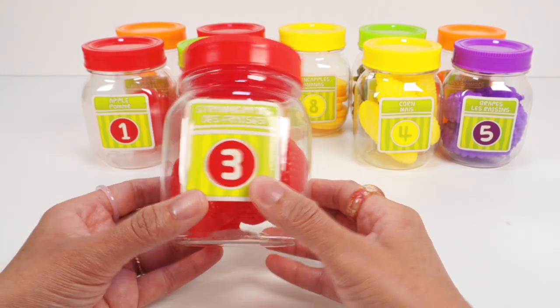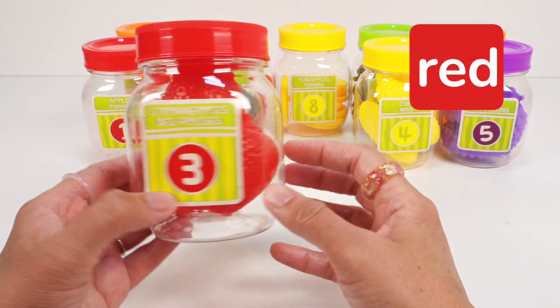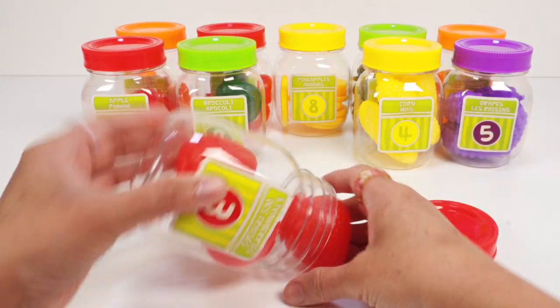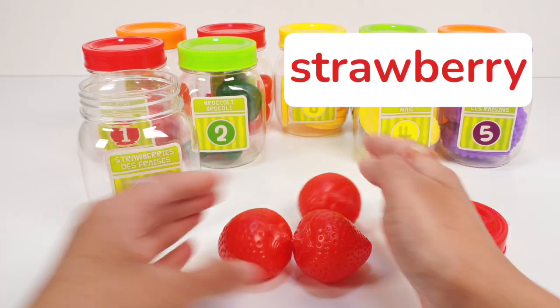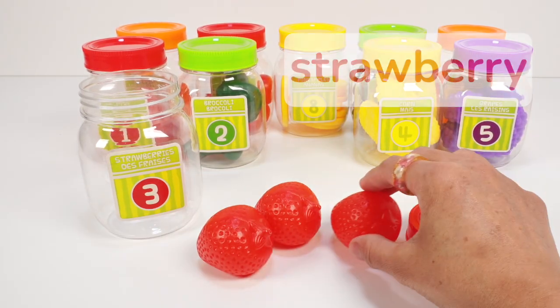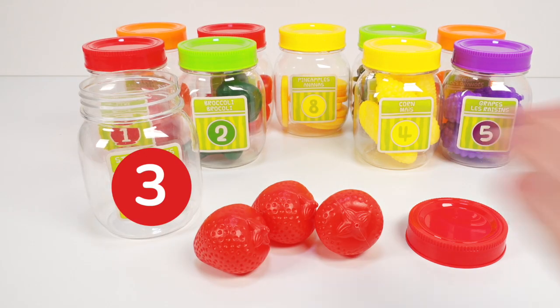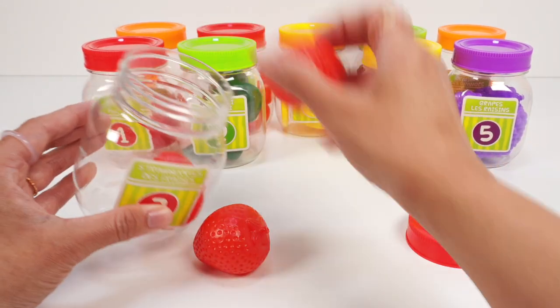Jar number three has a red lid and we can see something red inside. Let's open up the lid. Look, three red strawberries. Let's count: one, two, three. Three red strawberries. Let's put these back in the jar.